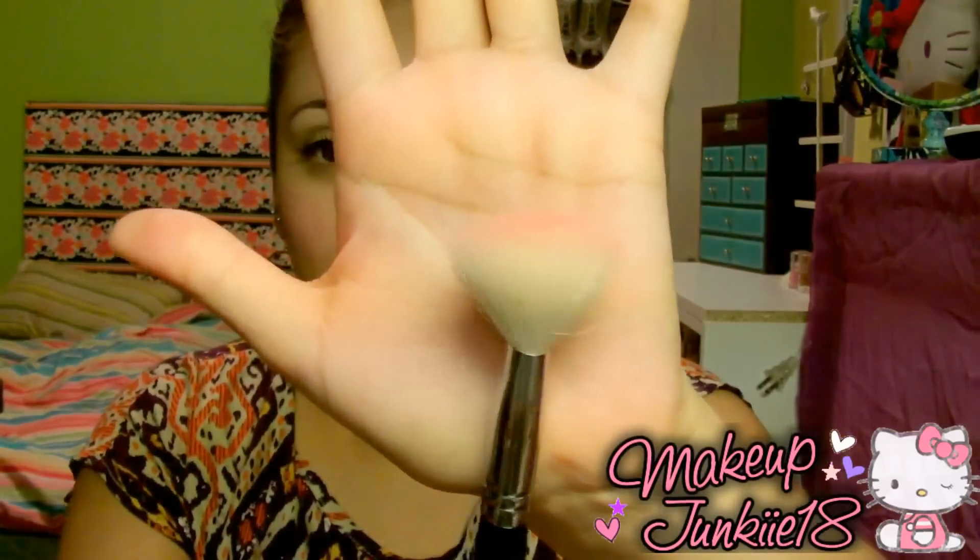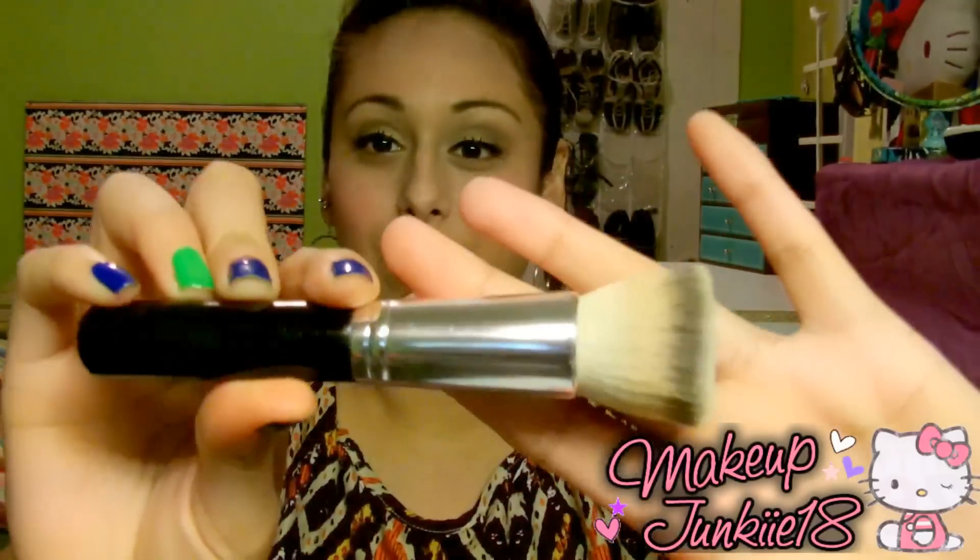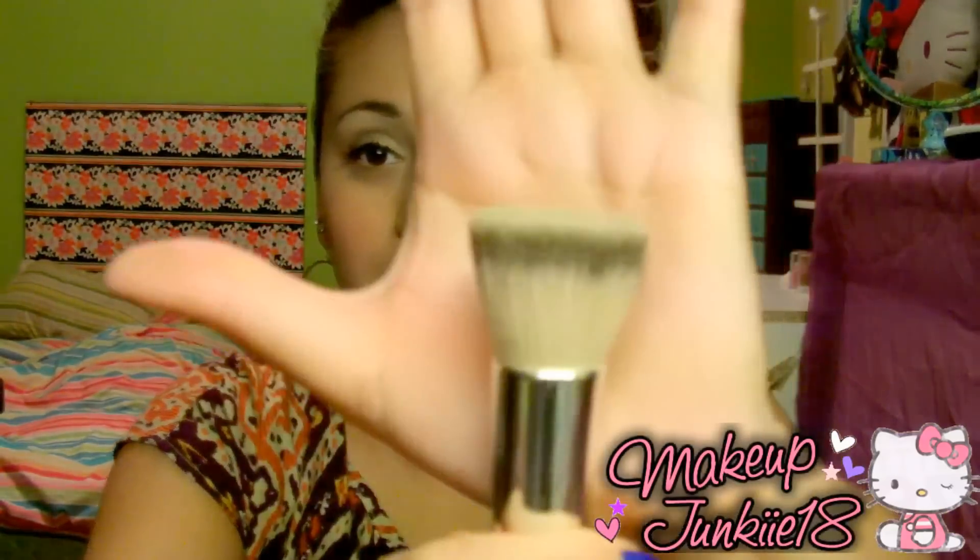I set my cream blush with the SS168 brush — this is what I use to apply my e.l.f. blush. And lastly, for my foundation, I like to use the Coastal Scents Flat Top Bionic Brush. I remember I did a haul video showing you guys this brush. I like this brush — it just leaves my foundation so pretty and flawless.